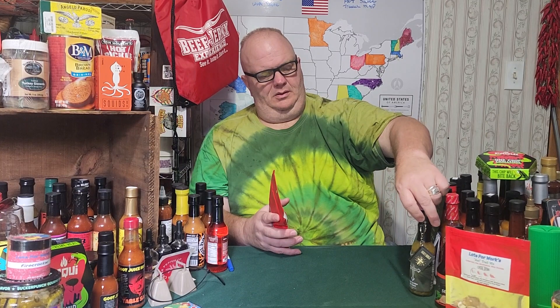Today being Monday is Taste Test Monday, and we are going to try Late for Work's Premium Extra Spicy Pizza Trail Mix. It has four heat scales: mild, medium, hot, or extra hot. This one is hot.